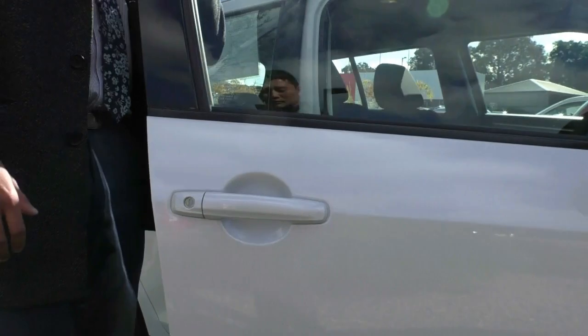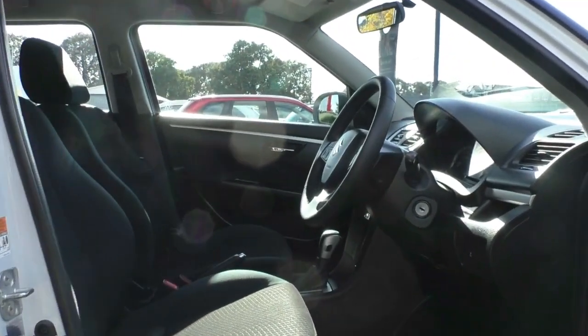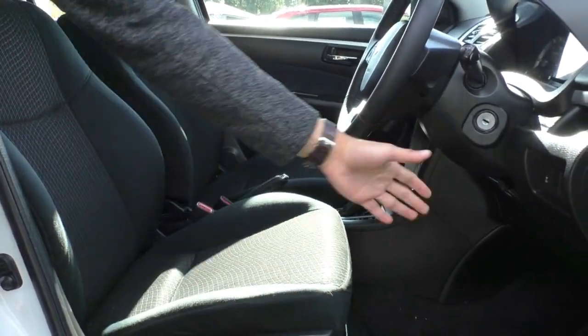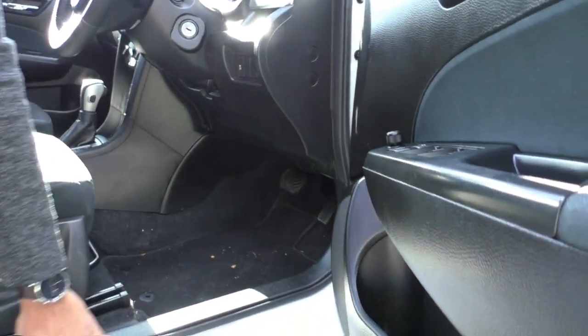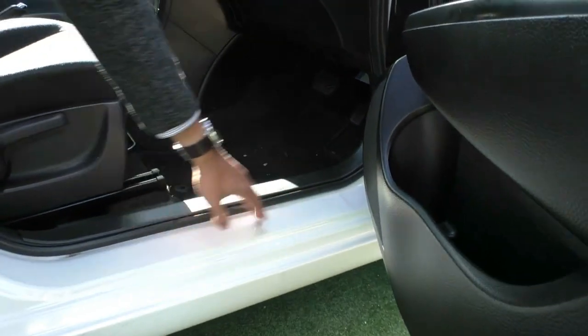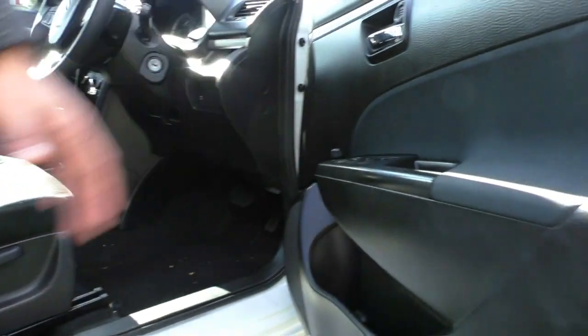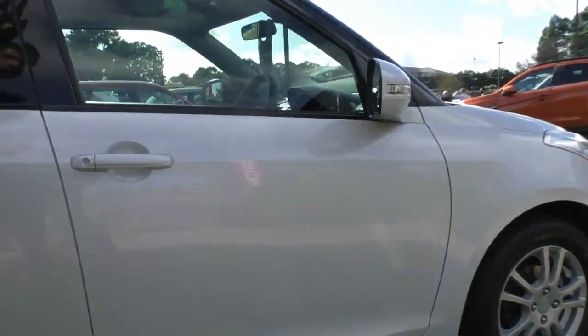Opening it up and looking at the driver's side of the car, you can see how nicely it presents — seat bolsters are in excellent condition, nice soft cloth. The carpets are also in good condition; they do need a little bit of a clean but they are quite good with very minimal wear. Generally you tend to see a lot of damage on cars that are a few years old, but you can see very minimal wear here. The door card itself presents really well, so it's been looked after quite well by the previous owner.